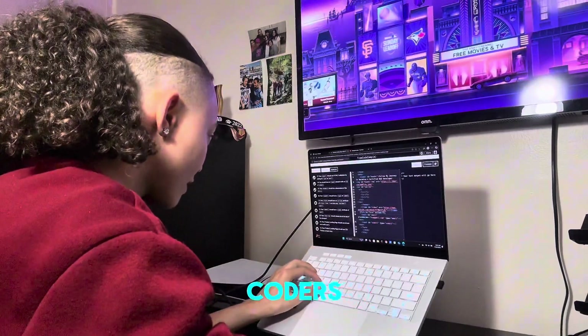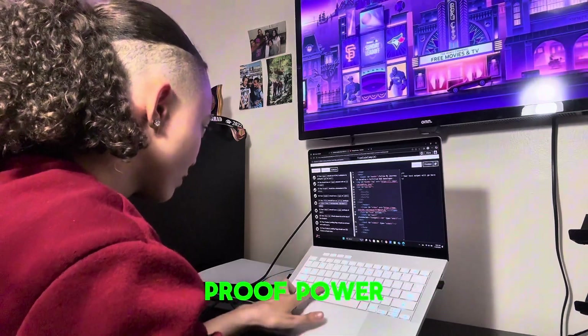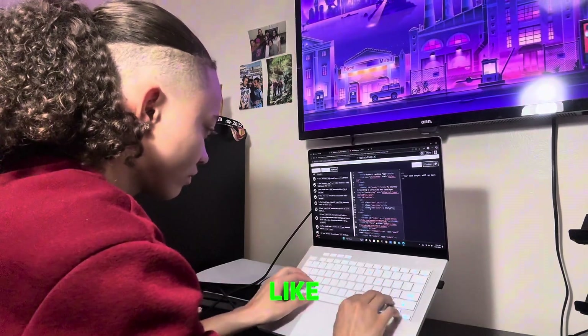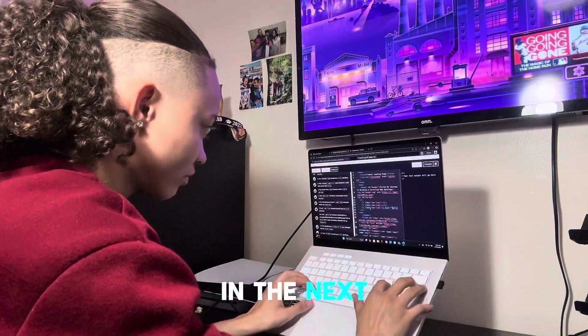In short, this thing is a beast. For coders, for creators, for anyone who wants performance, portability, and future-proof power, the Zephyrus G14 punches above its class. And it's not just for gamers anymore. If this helped you, drop a like, subscribe for more dev content, and let me know what laptop you are using below.